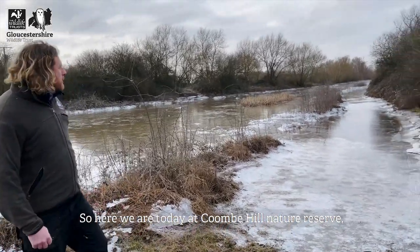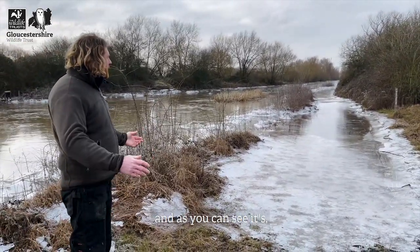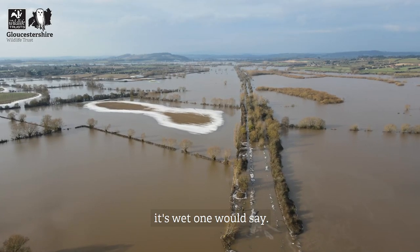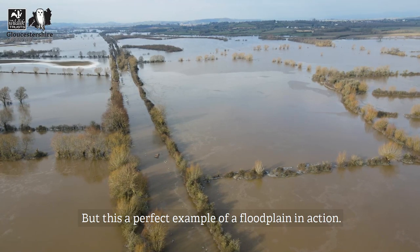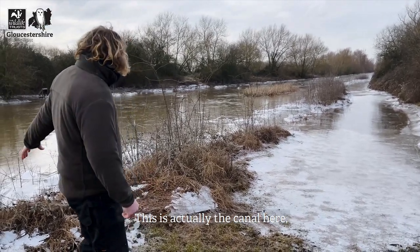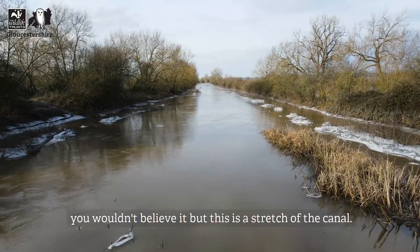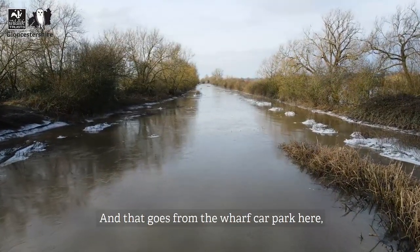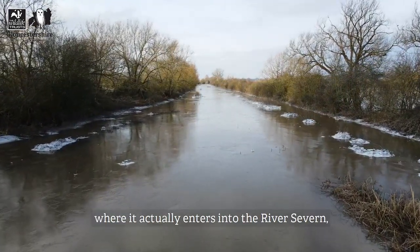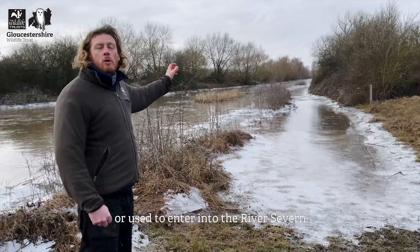Here we are at Coombe Hill Nature Reserve - as you can see, it's pretty flooded today. This is actually the canal here. This is a stretch of canal that goes from the wharf car park about two and a half miles down where it enters into the River Severn, or used to enter into the River Severn.